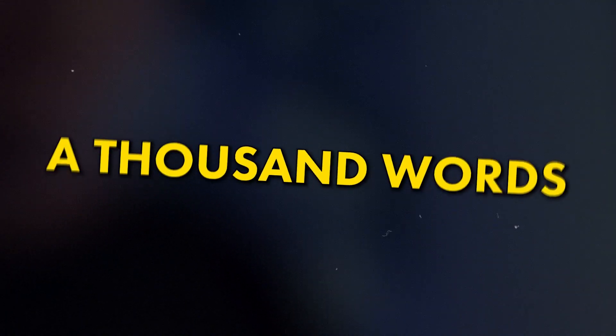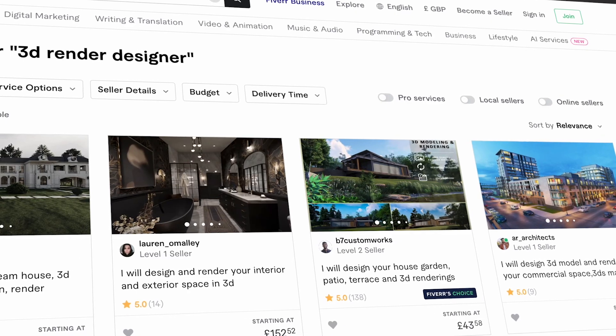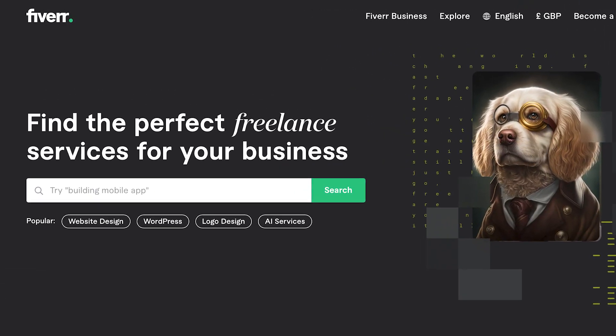As the saying goes, a picture is worth a thousand words, so when designing your product pictures don't skimp and go for low quality. Instead, hire a local photographer or use a 3D render designer off Fiverr to get some high quality pictures of your product, and then use an image editor to put together a set of compelling images that will make the customer desperate to buy. You can usually find talented designers on sites such as Fiverr and Upwork — just make sure that you check their reviews and portfolio before making a hire.